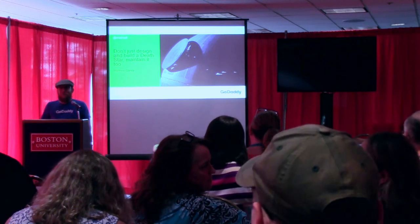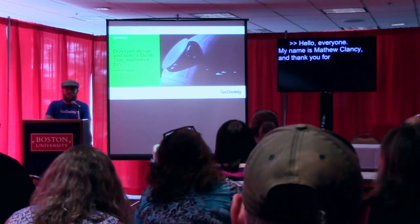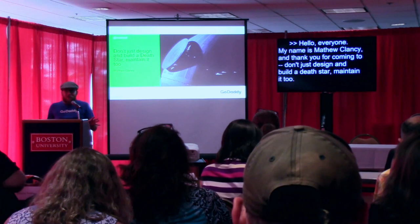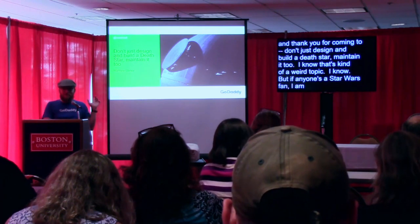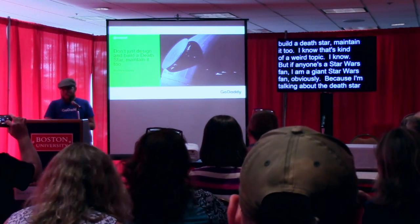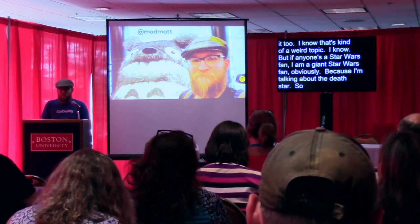Hello, everyone. My name is Matt Clancy, and thank you for coming to "Don't Just Design and Build a Death Star, Maintain It Too." I know that's kind of a weird topic, but if anyone's a Star Wars fan — I am a giant Star Wars fan, obviously, because I'm talking about the Death Star. I work at GoDaddy, and I'm a program manager with WordPress at GoDaddy.